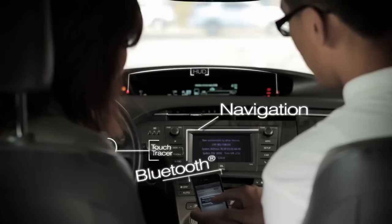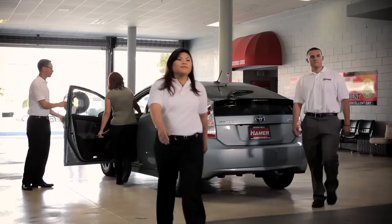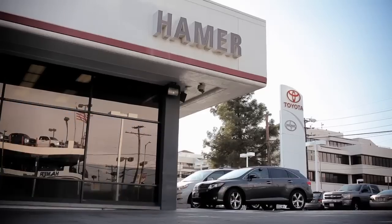From navigation, connecting your phone, even syncing garage door remotes — the Hamer Tech Team is just another reason why shopping for your next newer used car is better at Hamer Toyota.